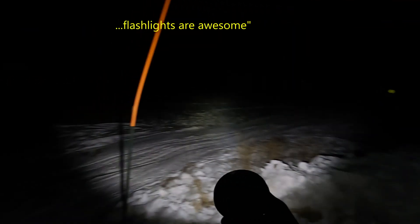Before I go in, I want to show you this flashlight I got for Christmas. Look at this thing — it's so freaking bright. If I hold a button on there it changes modes. It's so bright. The dudes watching this will understand — flashlights are awesome.